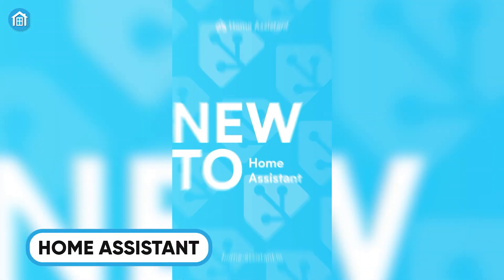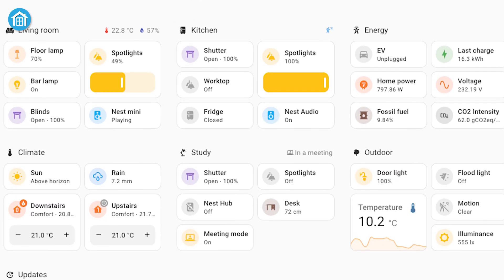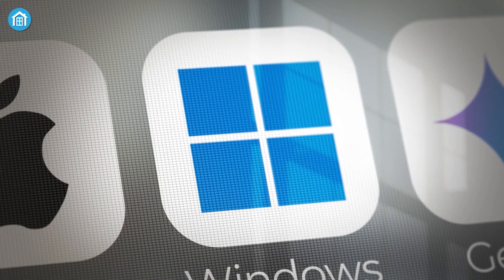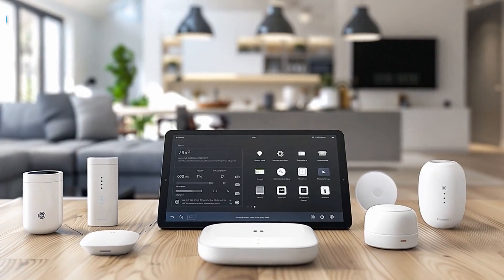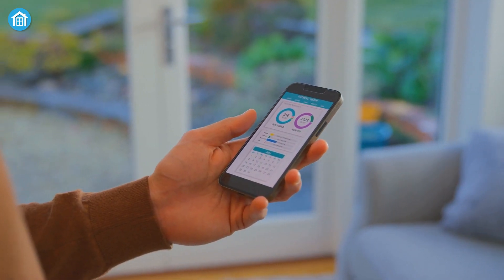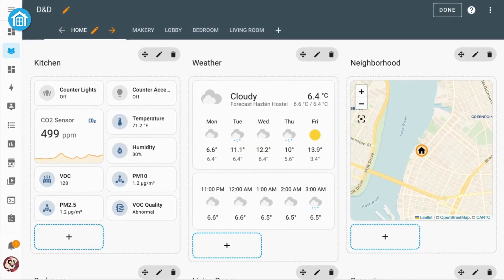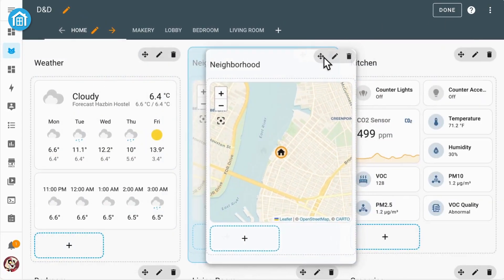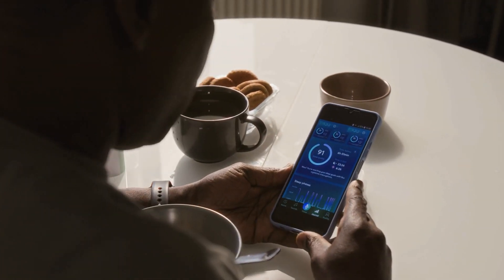Home Assistant excels as an open-source smart home automation system that eliminates the need for a hub while offering robust functionality. Whether you're using Windows, macOS, Linux, or a Raspberry Pi, Home Assistant is accessible and flexible, with the Raspberry Pi option being especially popular for its low energy consumption. What sets Home Assistant apart is its local operation, pulling data from the cloud only when necessary — making it faster, more responsive, and more secure compared to many competitors.